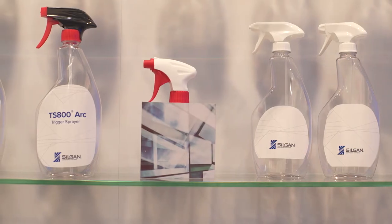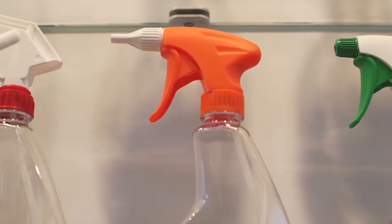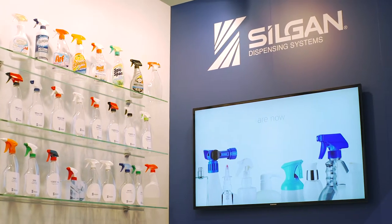I'm John Farrow with Silgen Dispensing Systems, Vice President of Global Marketing. Silgen Dispensing Systems is a global leader in the production of value-added dispensing systems. Primarily, we do both pumps and sprayers for a variety of end markets across a wide range of different technology bases. Previously, Silgen Dispensing Systems was called Westrock Home Health and Beauty. We were recently purchased by Silgen Holdings and have changed our name to Silgen Dispensing.